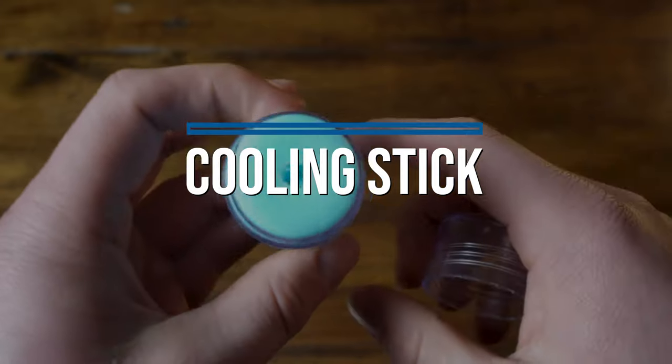The next item is actually something my wife Meg uses, and it's a cooling stick. You might be asking what a cooling stick is — essentially it's like a face lotion that provides a cooling effect to take some inflammation out of your face. Meg uses this in everyday use as well as when we're traveling.